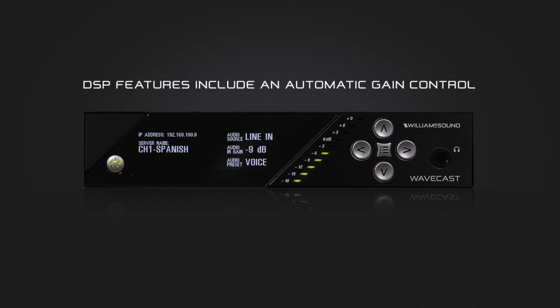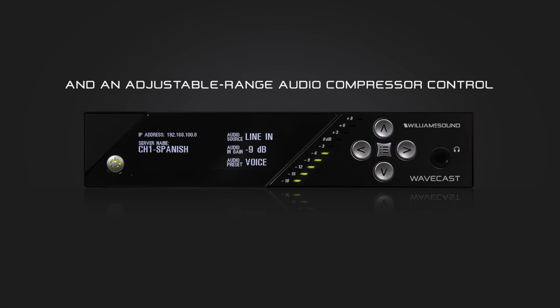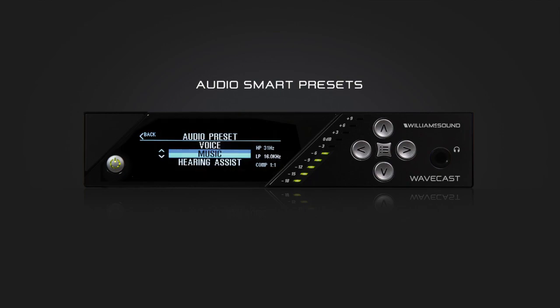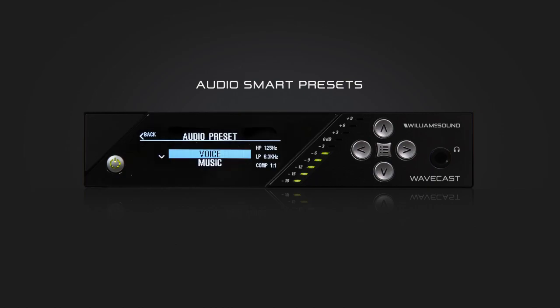The DSP features include an automatic gain control, audio signal limiter, high and low pass filtering, and an adjustable range audio compressor control. The AudioSmart presets allow you to assign the right signal processing for the task at hand. Assistive listening, music, and voice all have optimized preset settings to produce the highest quality audio.